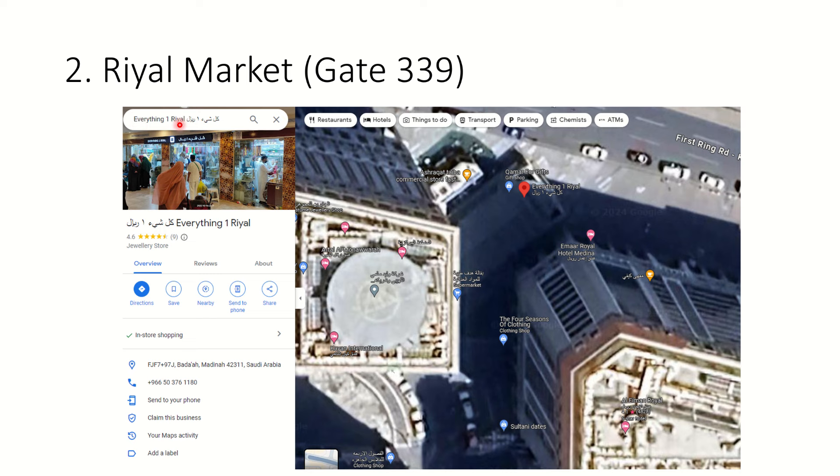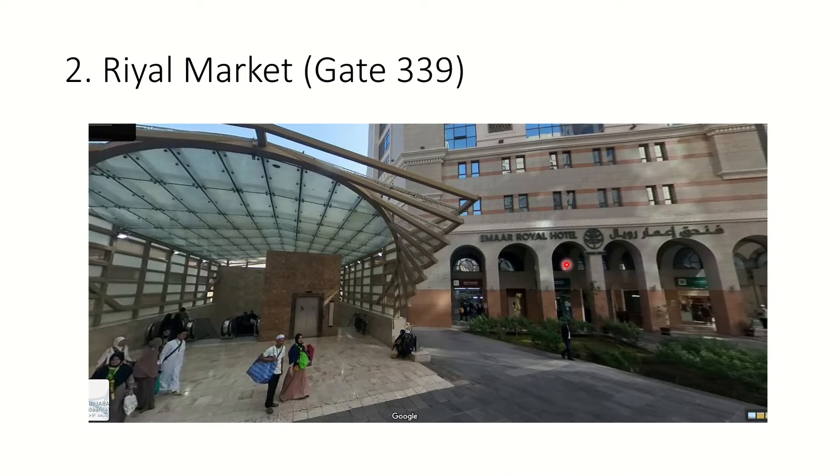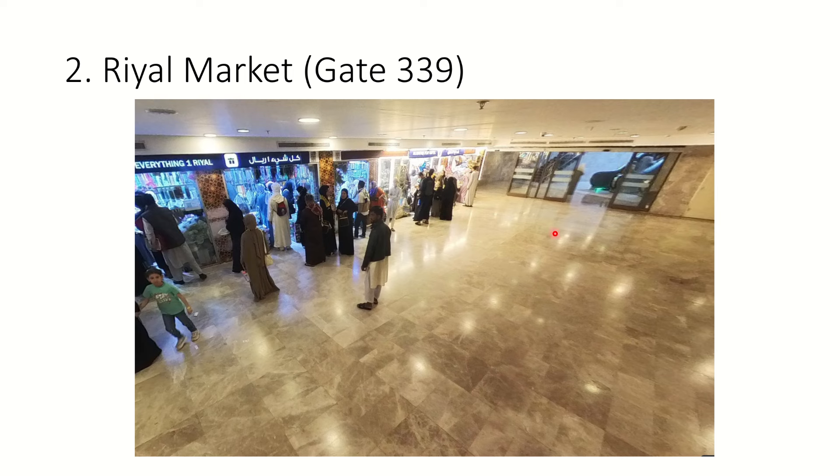I've put Google Maps street view so you know exactly what the entrance looks like and aren't in any ambiguity. The Amar Hotel is nearby and you will see a building with an entrance going downstairs. Outside you won't see any marketplace - there is a highway ahead. But there is an escalator and lift going downstairs, and once you go down, this is where the market starts. It's about a six-minute walk from the gate.